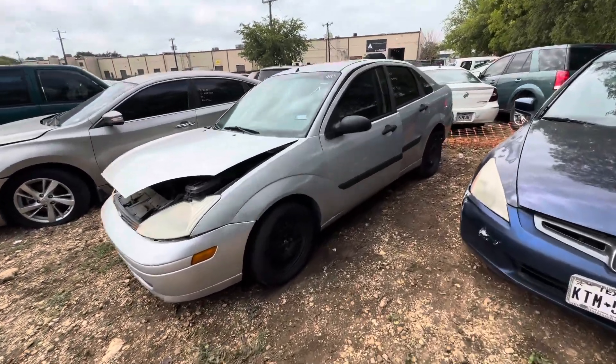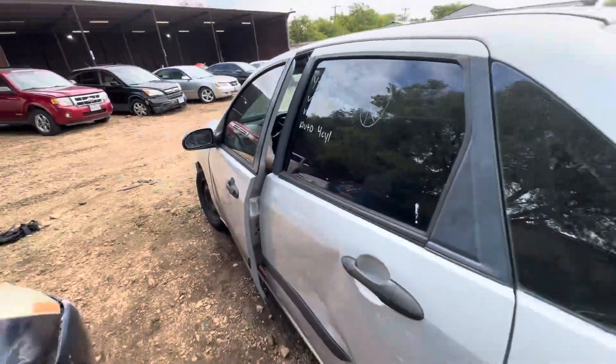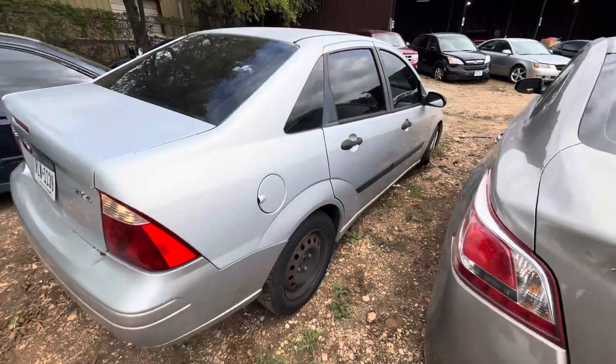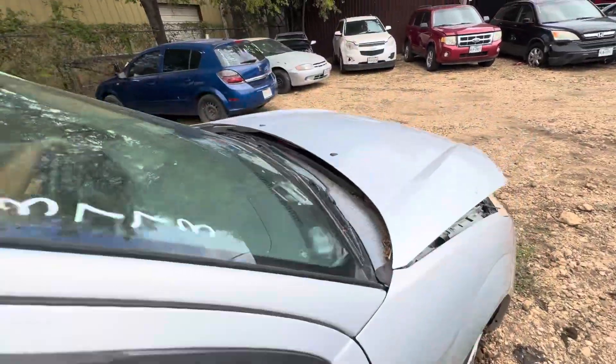Hey everybody, it's Mario Trinity Towing. We have a 2005 Ford Focus, automatic four-cylinder — we're looking at your ZX4 trim. It does go into gear, it moves forward, it moves back.